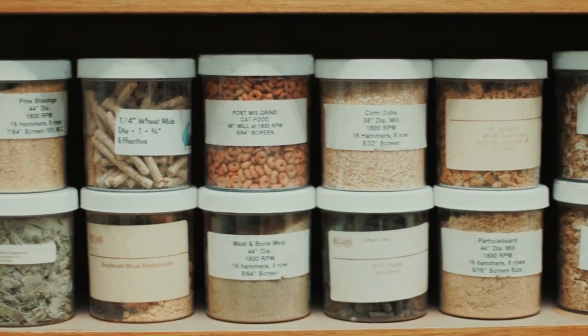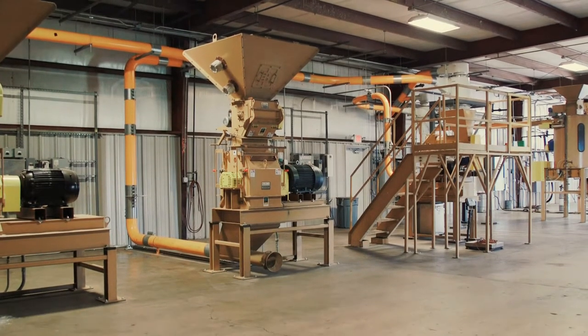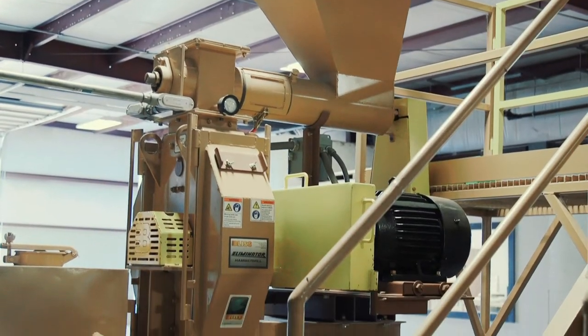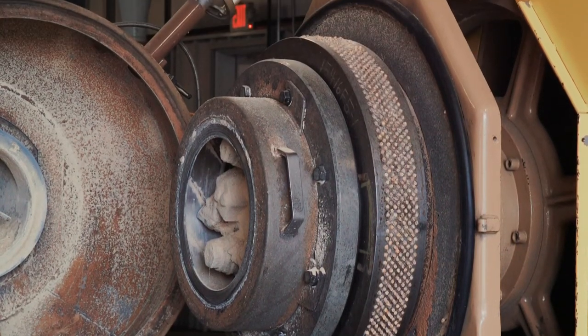In 2008, building on its success in feed, pet food, and wood, Bliss became a leading hammer mill provider to the ethanol industry, commanding over 50% market share. It remains the industry leader today.